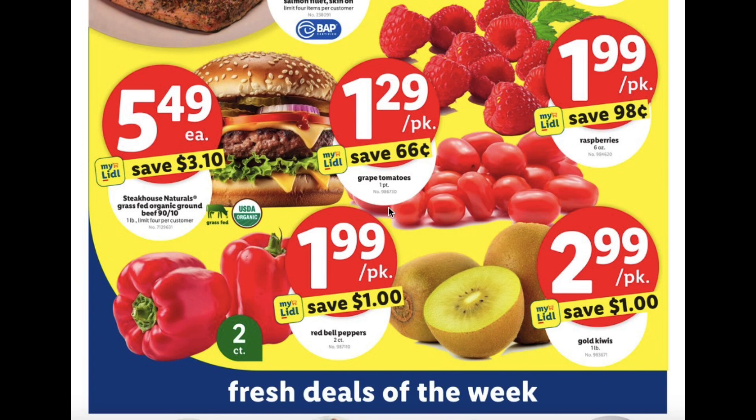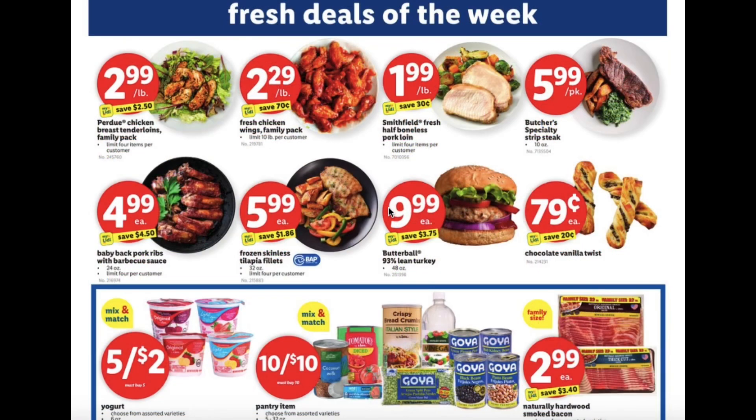Steakhouse Naturals grass-fed organic ground beef $5.49, red bell peppers $1.99 per pack, gold kiwis $2.99 per pack, Purdue chicken breast tenderloin family pack $2.99 per pound, fresh chicken wings family pack $2.29 per pound, fresh half boneless pork loin $1.99 per pound, and specialty strip steaks $5.99 per pack.